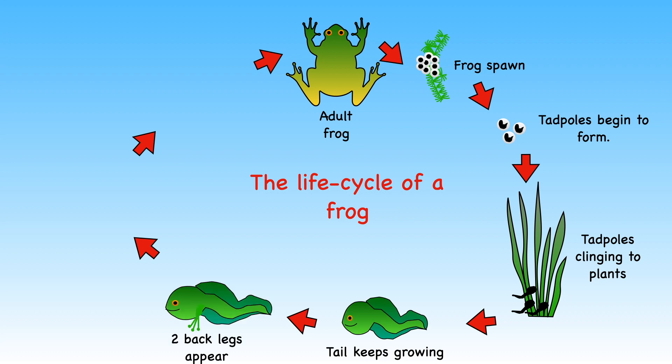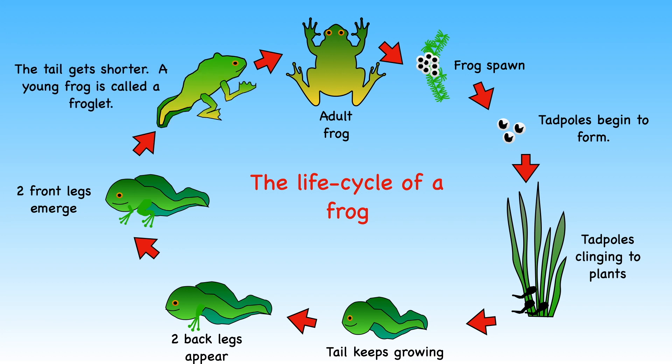The tadpole then grows two back legs and then two front legs. Once this has happened, its tail gets shorter and it looks more like a frog. A young frog is called a froglet. When it becomes an adult, it will lay more eggs.